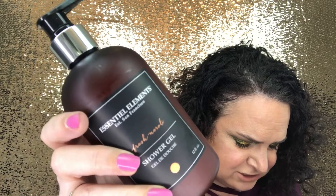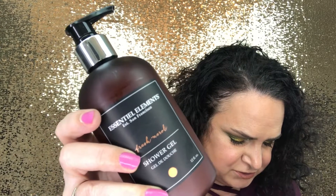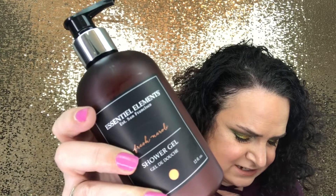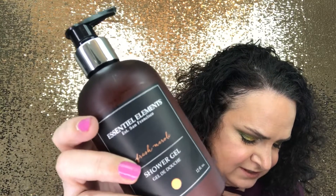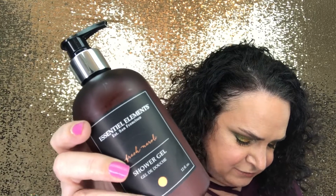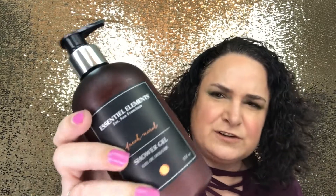It smells like a tangelo or a mandarin orange. The expert insight explains that Essential Elements was founded nearly 30 years ago with the simple goal of creating pure natural products that provide the therapeutic benefits of pure essential oils. They continue to use only the finest advanced botanical ingredients along with pure essential oils for a unique aromatherapy experience. This retails for $29.